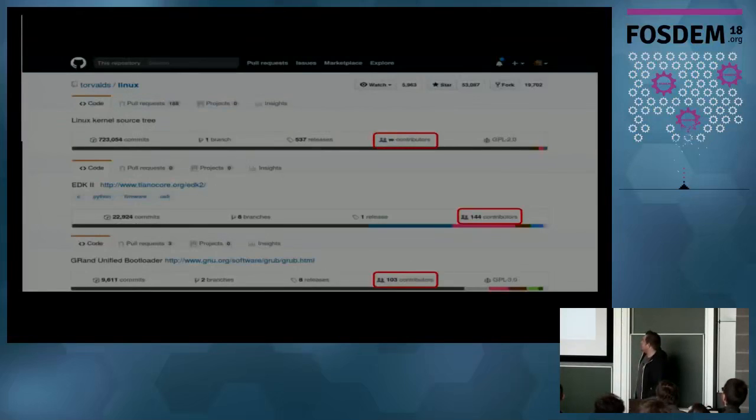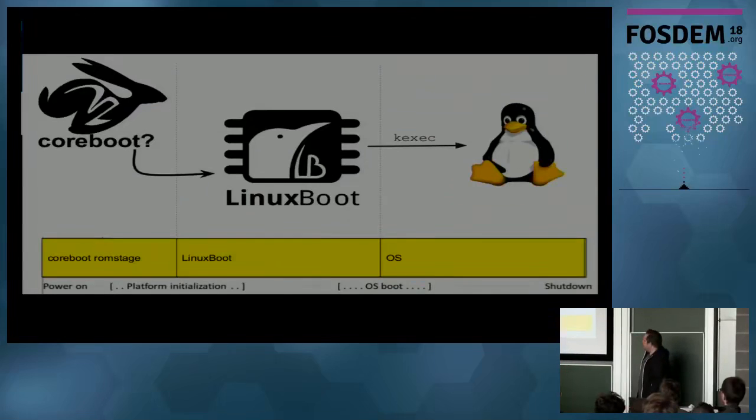On the Linux kernel side we have nearly unlimited contributors. On GitHub the EDK2 project has around 144 contributors, and GRUB has around 100 - not so many. That's a problem: most developers work on Linux and it's better maintained. For GRUB you may only have one core developer; others don't care so much about the quality of the USB stack or FAT file system, so there are bugs and security holes.